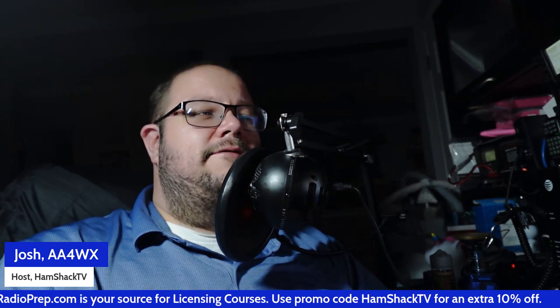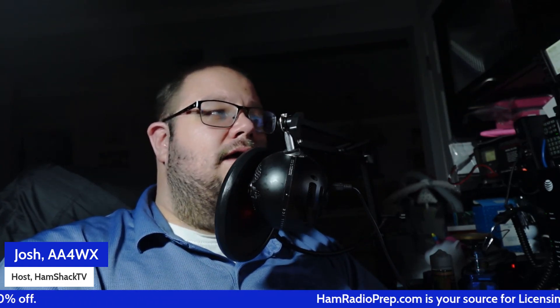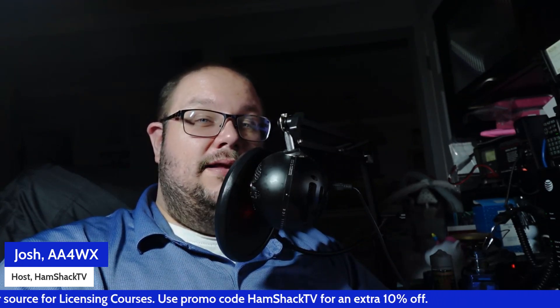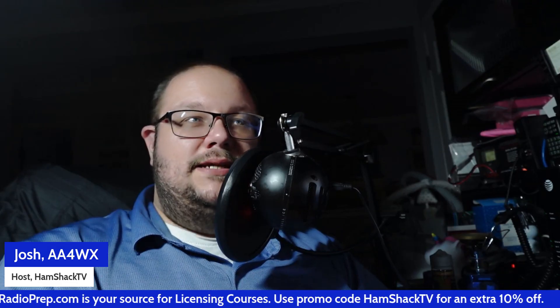Don't forget, if you are looking to get your amateur radio license, go to HamRadioPrep.com and use my coupon code HAMSHACKTV for an additional 10% off their already great prices. If you're also looking for a logging program, World Radio League is fantastic — go check them out at WorldRadioLeague.com, it's totally free. I think you're going to enjoy it. Great program. That's it, guys — we will see you all in the next video. Hope you have a great day and we'll say 73s. This is AA4WX WSCB 693.